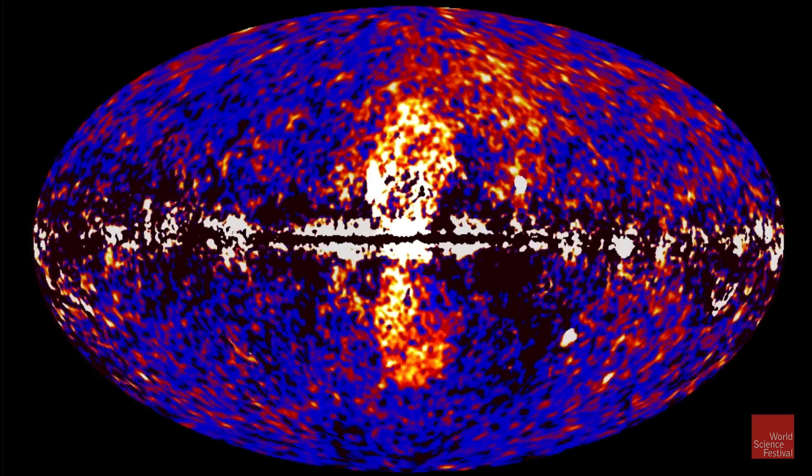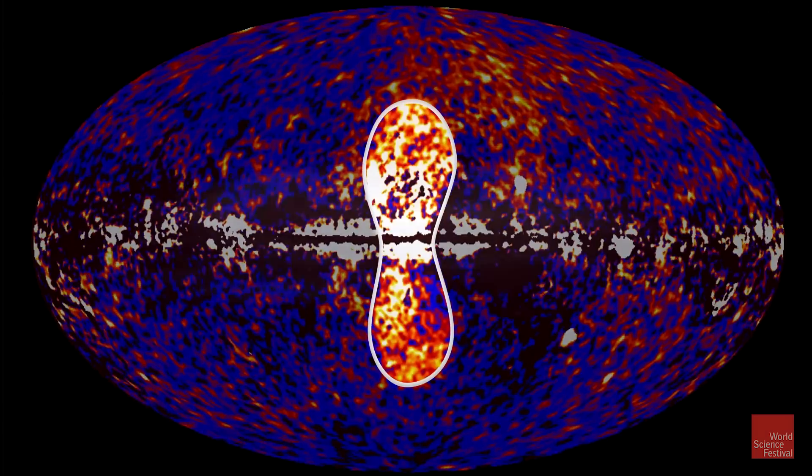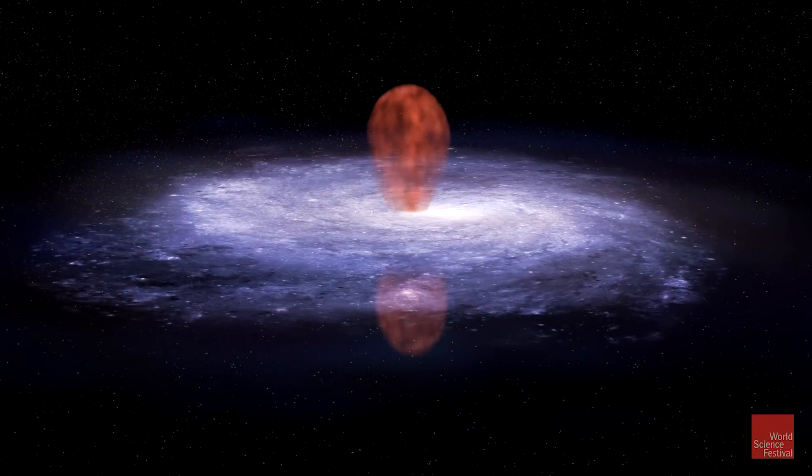The Fermi satellite has measured an excess coming from the direction of the center of our galaxy that may be caused by dark matter.